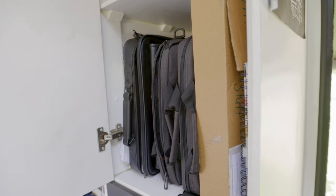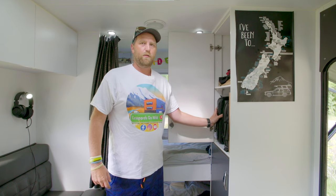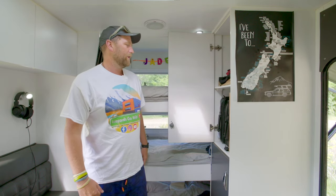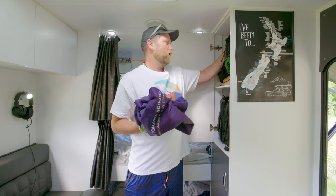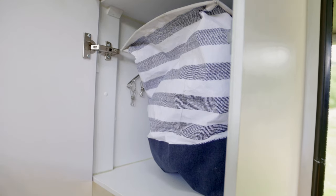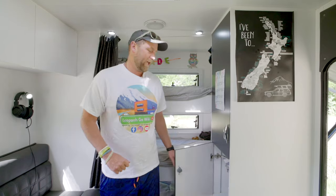The kids have got some charging points and a light in their room. We've got quite big storage cupboards in here too — the kids' schooling gear, laptops, jackets that don't quite fit in their own cupboards. Down the bottom is the laundry and all our shoes. They're nice big deep cupboards, which is really helpful when you've got five people living in a space this size.